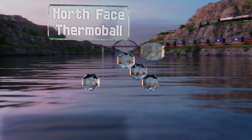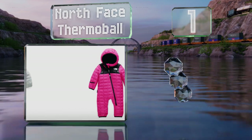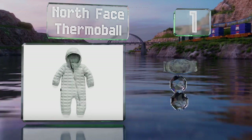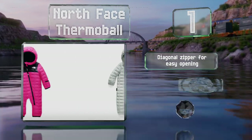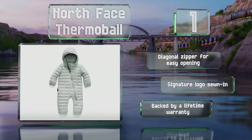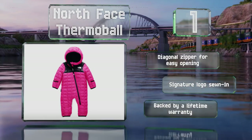Taking the top spot on our list, the North Face Thermoball surrounds little ones head to toe with the company's lightweight insulation that has the warmth equivalent of 600-fill goose down. It comes in your choice of gray, white, pink, or blue, and sports a hood that covers the ears well. It includes a diagonal zipper for easy opening and the signature logo sewn in, and it's backed by a lifetime warranty.